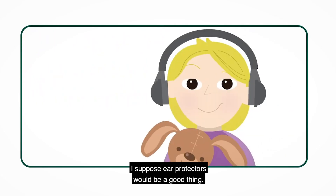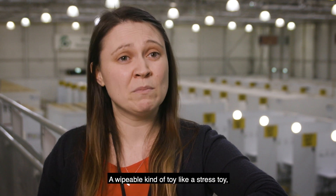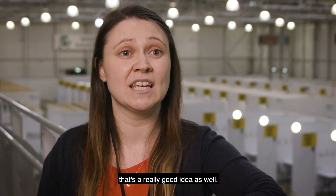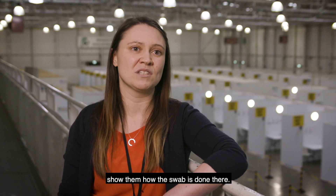Because if it's loud, ear protectors would be a good thing — maybe headphones so they can listen to music while the test is being done. A wipeable kind of toy, like a stress toy or a squeeze ball, is a really good idea as well. And maybe a wipeable doll would be good so we can pretend to do the swab and show them how it's done.